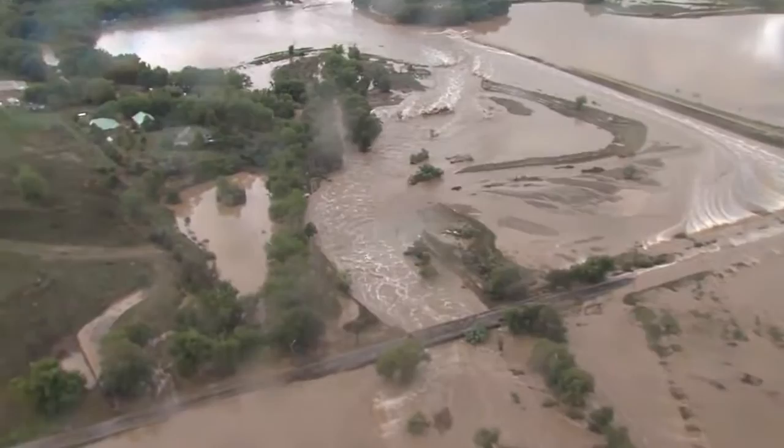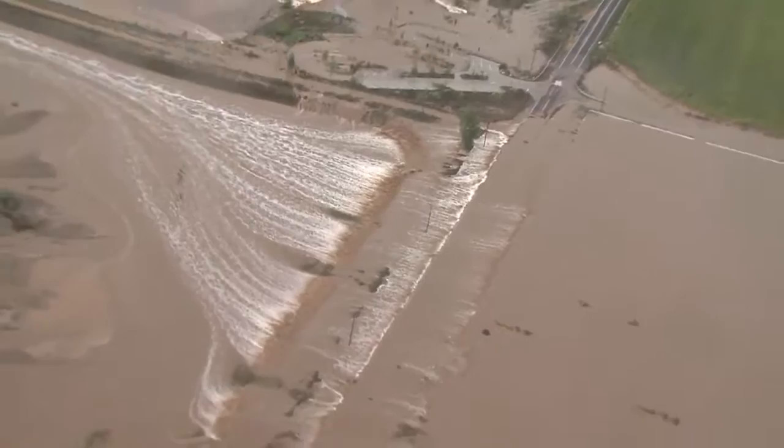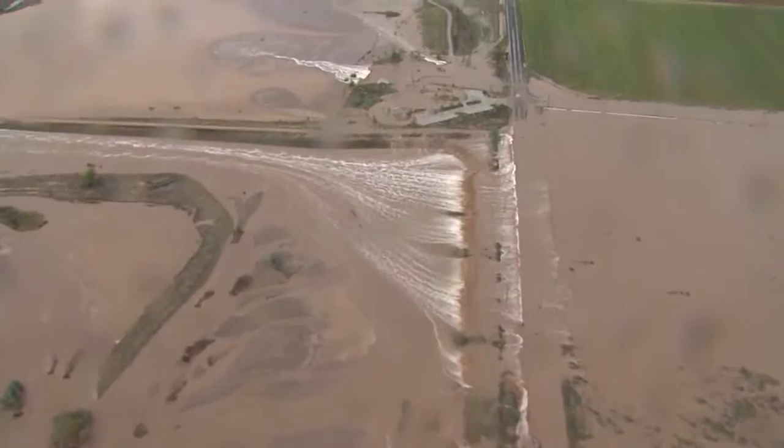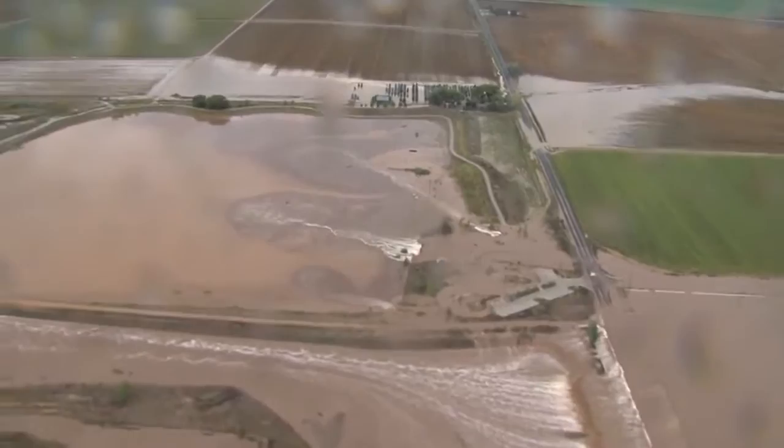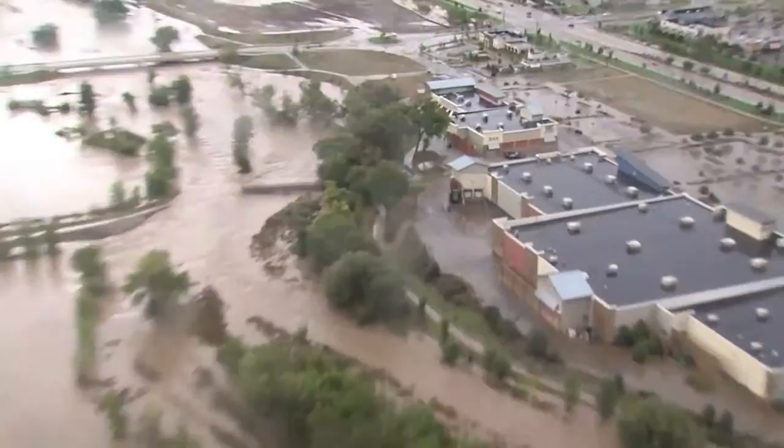We've got a lot of new areas where the water broke out. It does appear the water's receded a little. We can go back up to the left-hand creek. The bridge just north of Harvest Junction is down, or at least the road leading up to it is washed out.